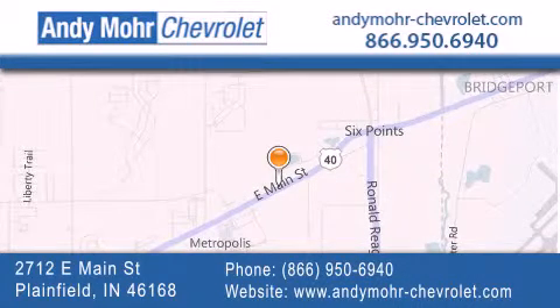get new car pricing and receive free no-obligation price quotes. Visit Andy Moore Chevrolet today at 2712 East Main Street in Plainfield, or see us online at AndyMoore-Chevrolet.com.